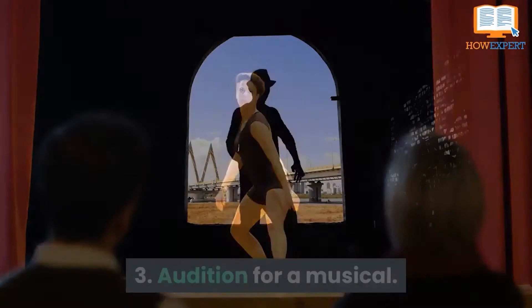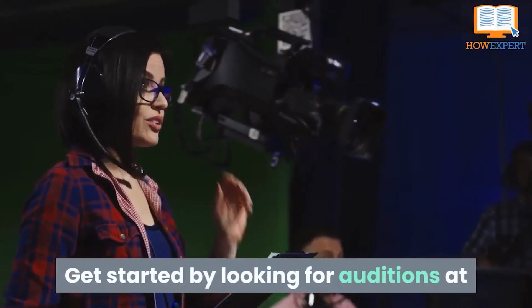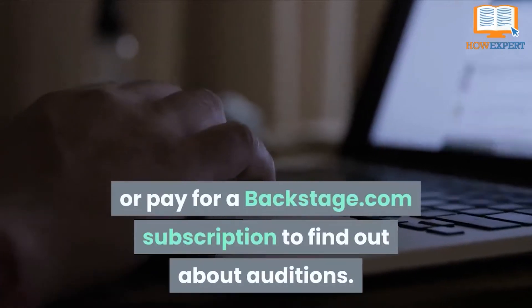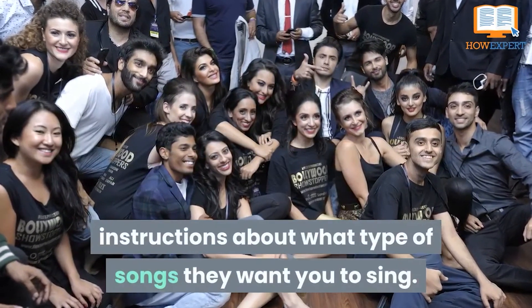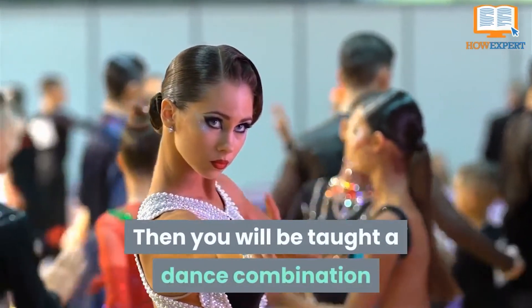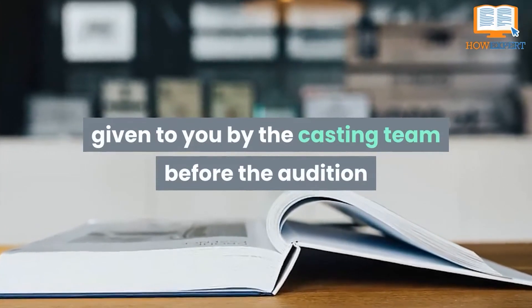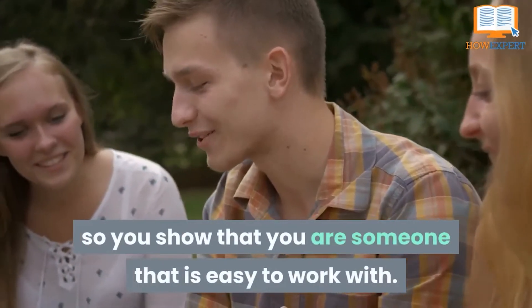Number 3: Audition for a Musical. Once you have become comfortable with acting, singing, and dancing, you will be ready to put your skills to work. Get started by looking for auditions at community theaters in your local area. You can also look at free websites that advertise auditions such as Playbill.com or pay for a Backstage.com subscription and find out about auditions. At an audition, you may have to sing or dance or do both. The casting team will usually give you specific instructions about what type of song they want you to sing. If you have to dance at an audition, you will usually be assigned a specific group of auditioners to dance with, then taught a dance combination and perform it in small groups for the casting team. Make sure you read all of the directions given to you by the casting team before the audition and follow them to a tee. Not following directions at an audition could make or break your chances of getting cast. Also, remember to be friendly to everyone around you at an audition so you show that you are someone that is easy to work with.